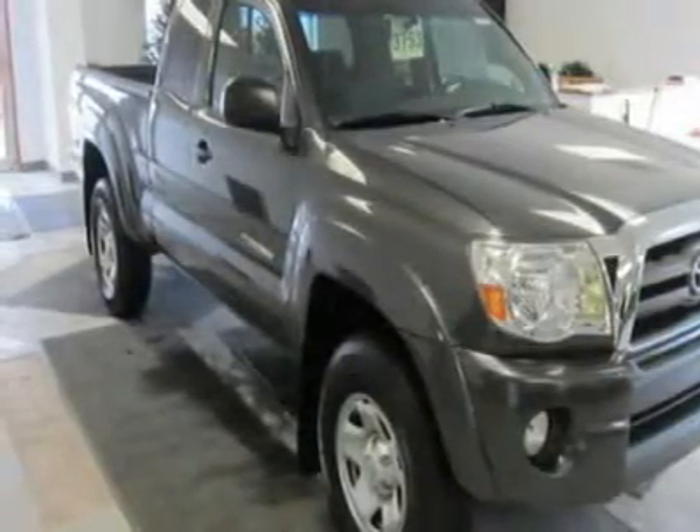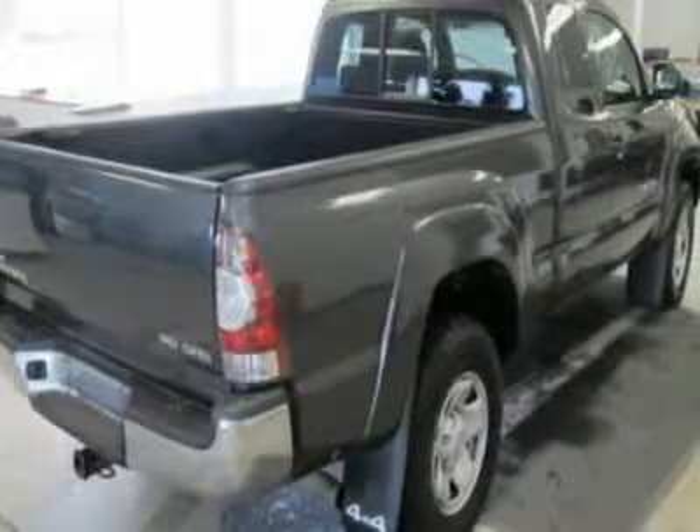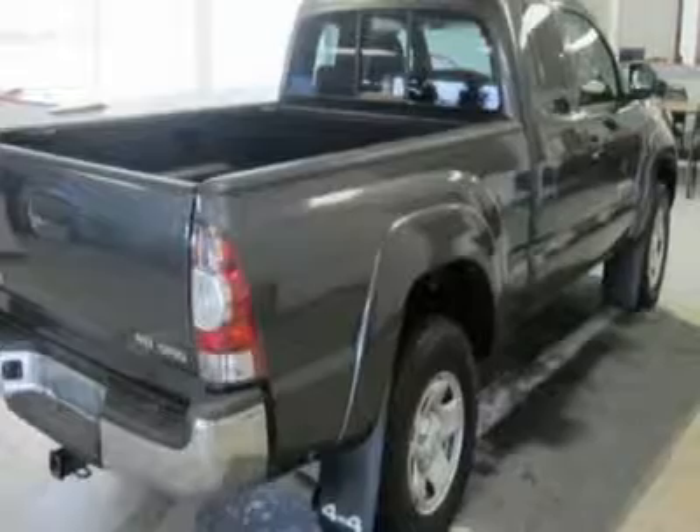4X4, iPod MP3 Input, CD Player MP3 Player, Electronic Stability Control, Bucket Seats, Brake Assist, 4-Wheel ABS.